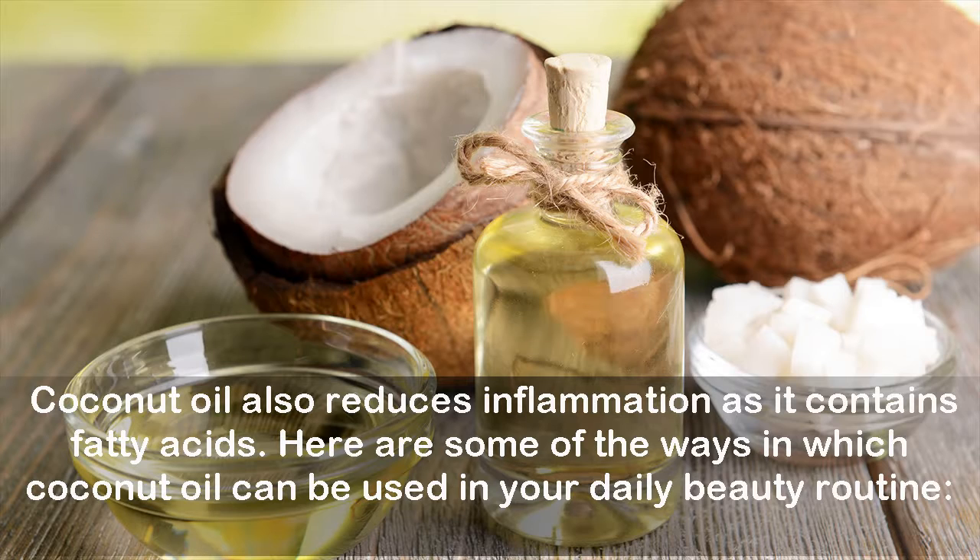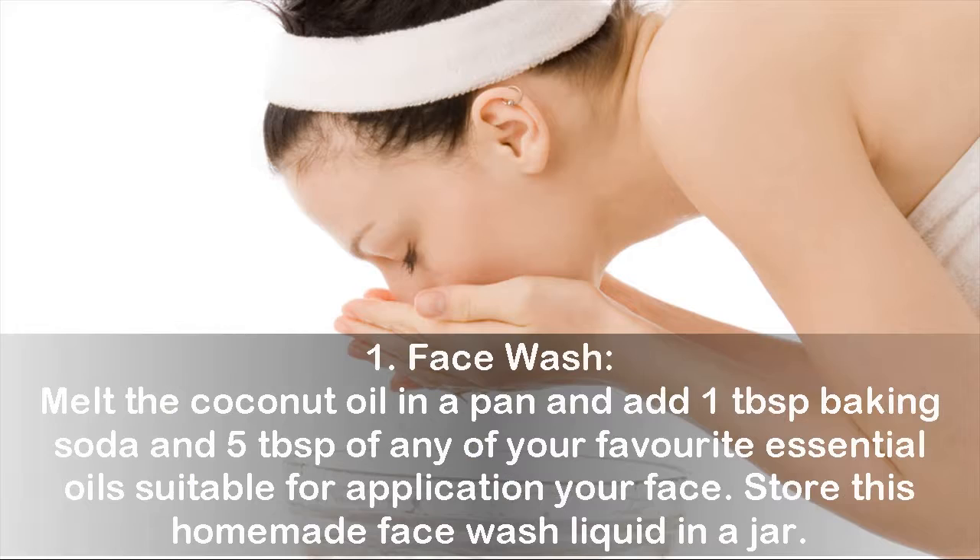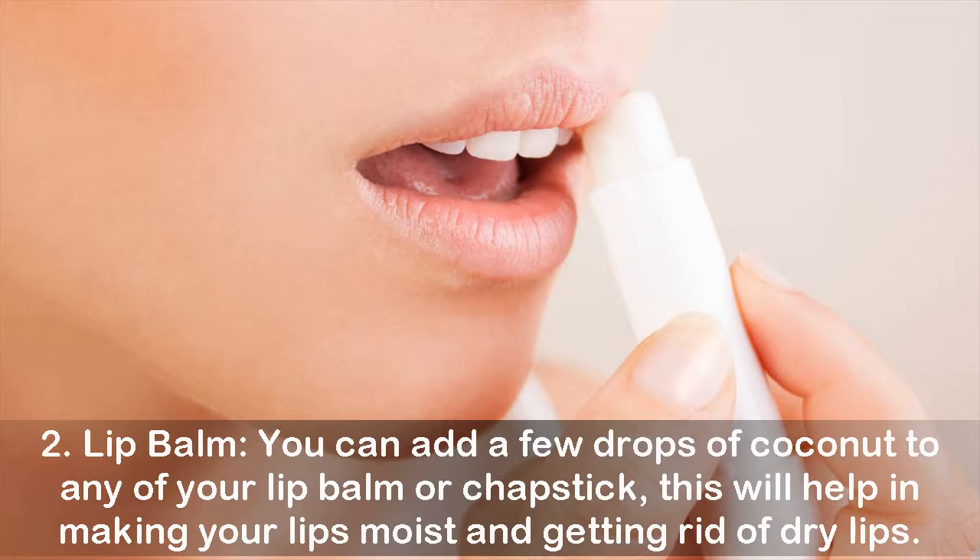One: face wash. Melt the coconut oil in a pan and add one tablespoon of baking soda and five tablespoons of any of your favorite essential oils suitable for application on your face. Store this homemade face wash liquid in a jar.